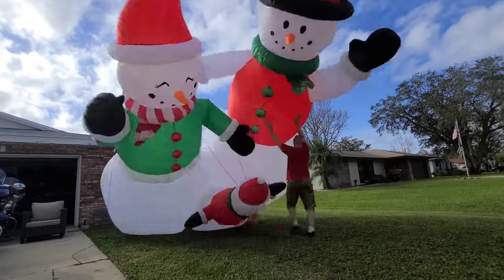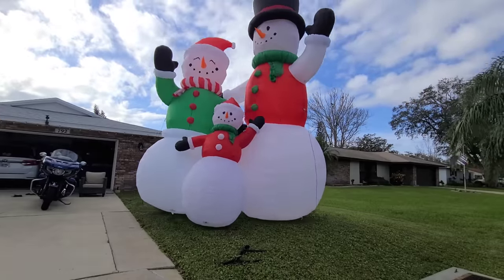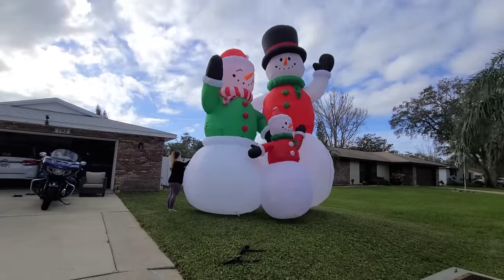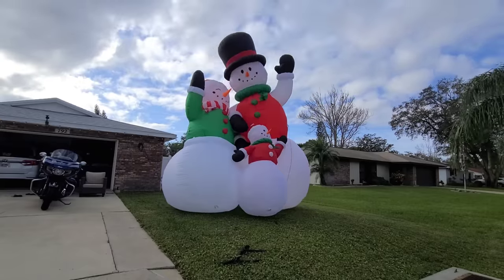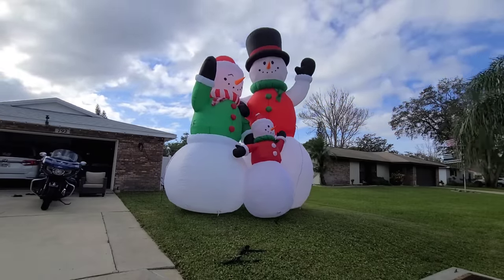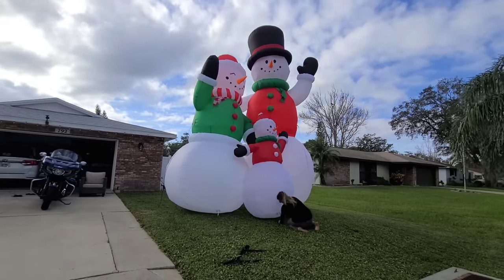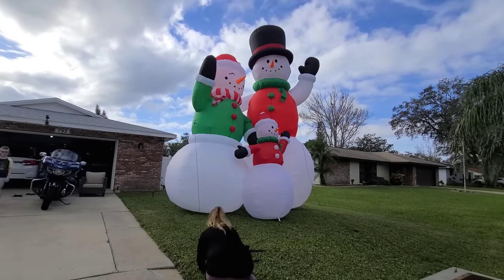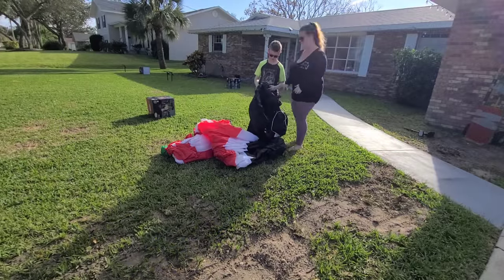This is a new inflatable for this year — Bobby is obsessed with it. It is 20 and a half feet tall, basically taking up this entire side yard, and it was definitely a handful to manage in the wind. We pretty quickly had to get all the spikes in. Bobby always drills out the holes in the base larger and purchases bigger spikes because the ones that come in the boxes just aren't large enough to truly handle inflatables like this.